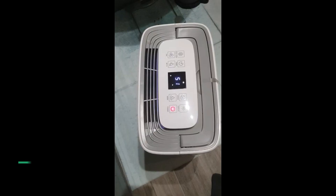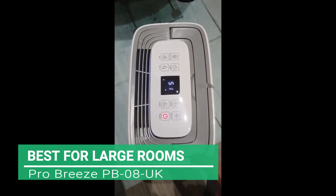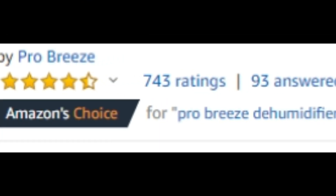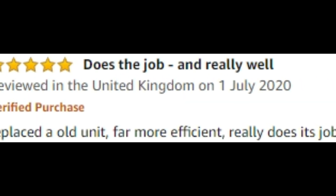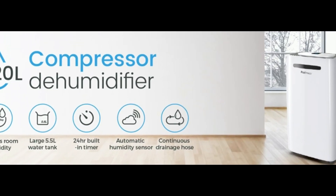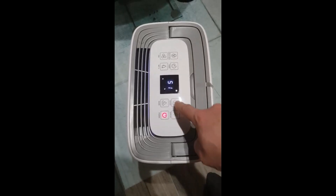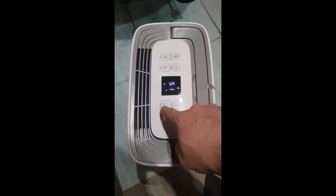Next up, the best for large rooms: the ProBreeze PB08 UK. This high performer comes highly recommended by customers because of how quickly and efficiently it removes damp and moisture from the air. This is due to its built-in humidity sensor and energy efficient compressor. The sensor allows you to set your desired room humidity level, while the compressor helps to remove up to 20 litres of moisture per day, making it ideal for spaces with persistent humidity issues.